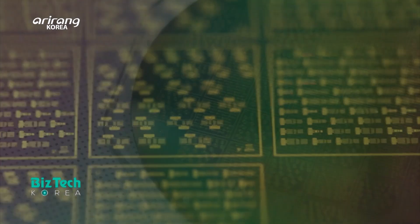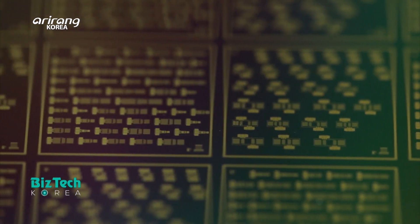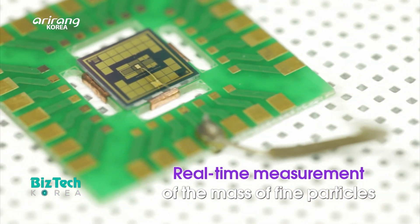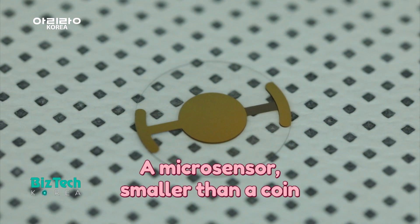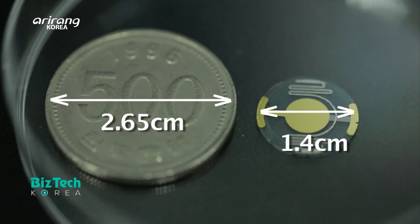The research team has developed various functional sensors that can be widely applied to daily life. It has recently developed a fine dust sensor which can measure the mass of invisible fine particles like fine dust and viruses in real time. It is a micro-sensor with a width and length of 1.5cm, even smaller than a 500-won coin.